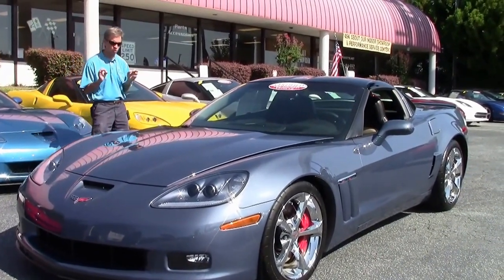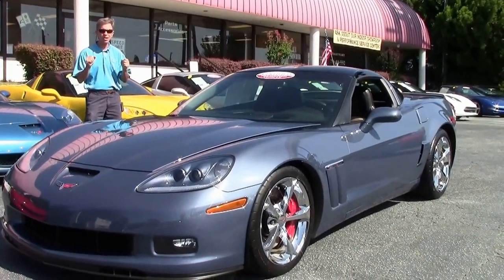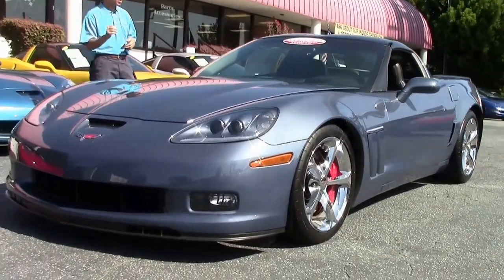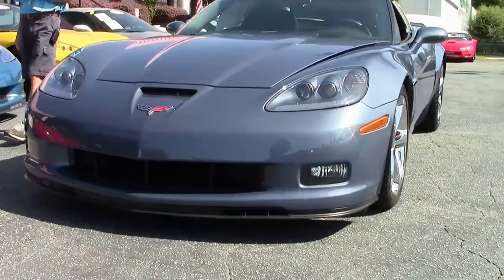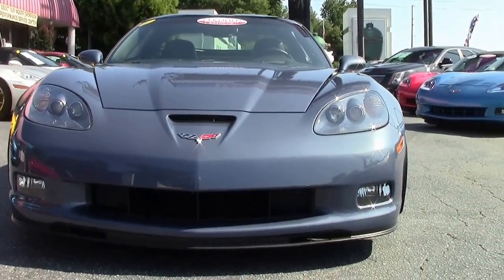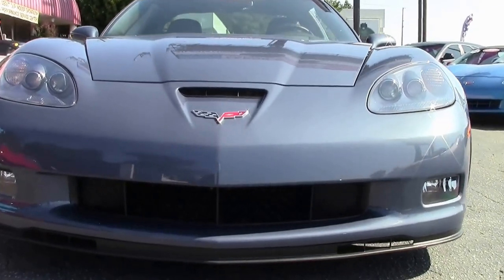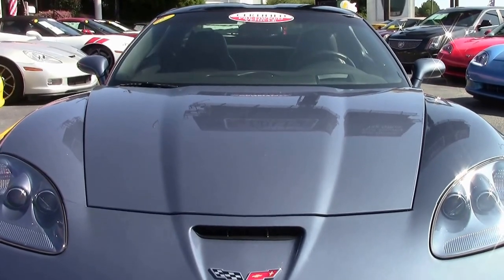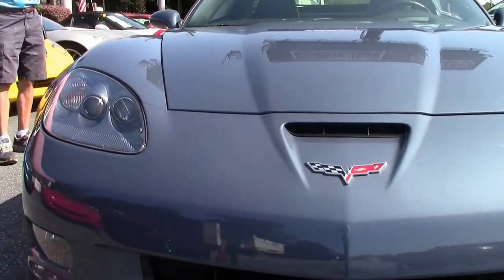2011 Grand Sport 4LT — loaded up 4LT — supersonic blue with a great interior. Ebony cashmere, two-tone. Let's check it out. Excellent condition all the way around. Stunningly beautiful, very rare color and trim package, 4LT.